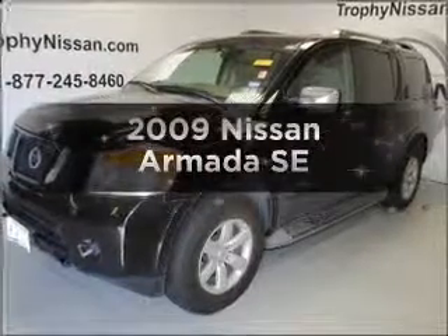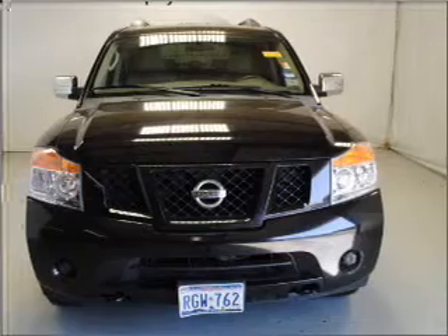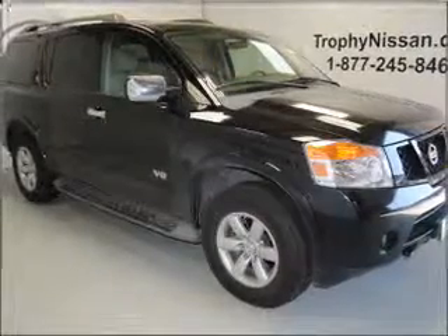Imagine yourself in this 2009 Nissan Armada. If you're looking for an automobile with great attributes, look no further. With a powerful 8-cylinder engine connected to a smooth shifting 5-speed automatic transmission.